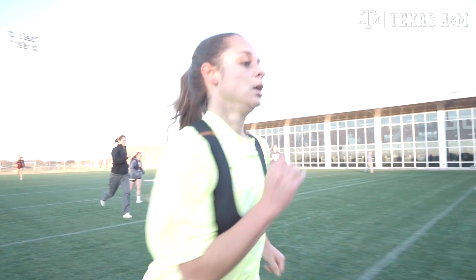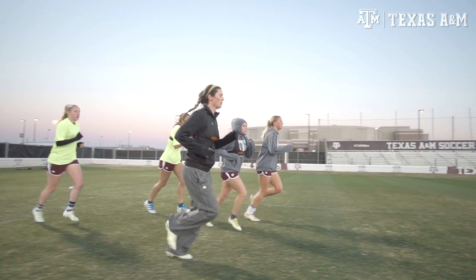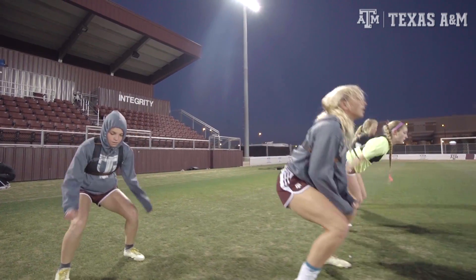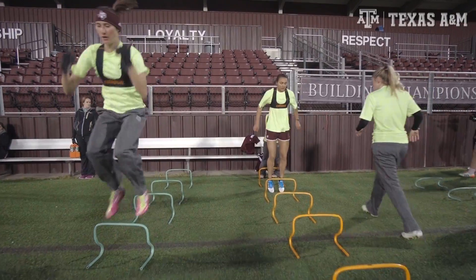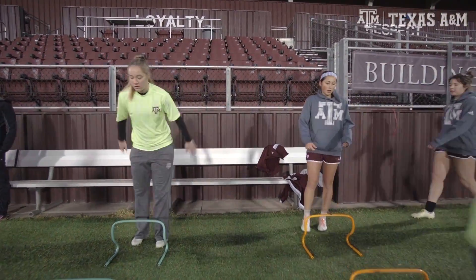The first reason is to prevent overtraining. The SEC schedule is very tough — we play Friday and Sunday, and we're playing against the top teams. We want to make sure that our players are recovered and ready to perform their best when we need them to. We're looking to structure our training through the week so that girls are peaking at the right time, not overdoing things.